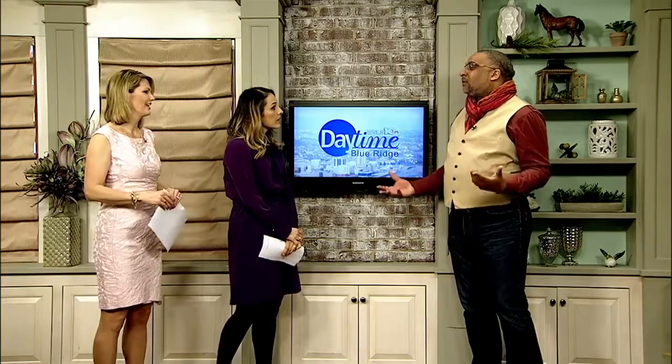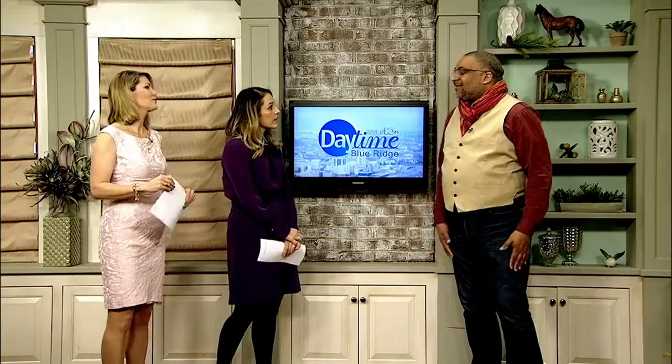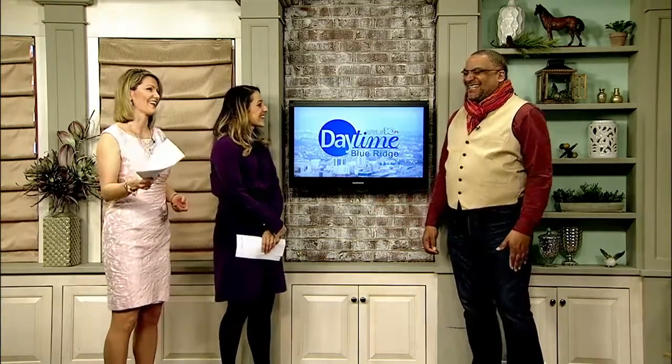Easter is a time to dress up and enjoy the start of spring — a great excuse to go out and buy something new. Here to show us some stylish looks is Garland Grabley from Fashionista Roanoke. Welcome! Thank you for having us — this is one of my favorite holidays. Rebirth, renewal, getting into spring — so much you can do with it. And all these looks come from Macy's at Valley View.